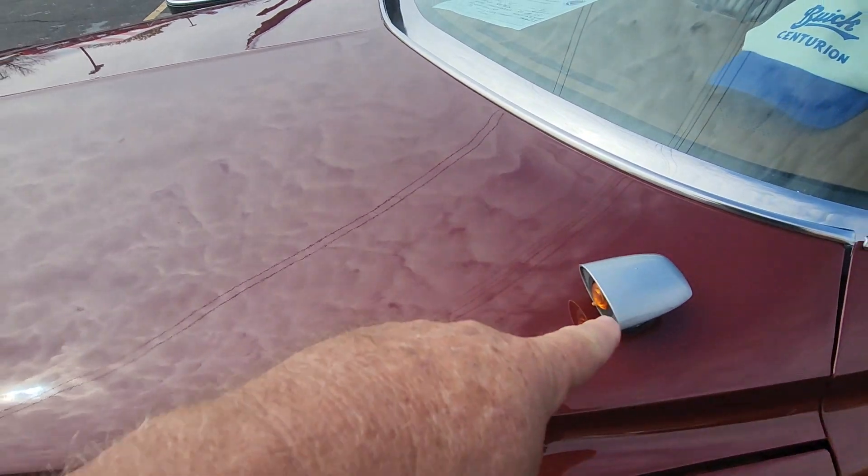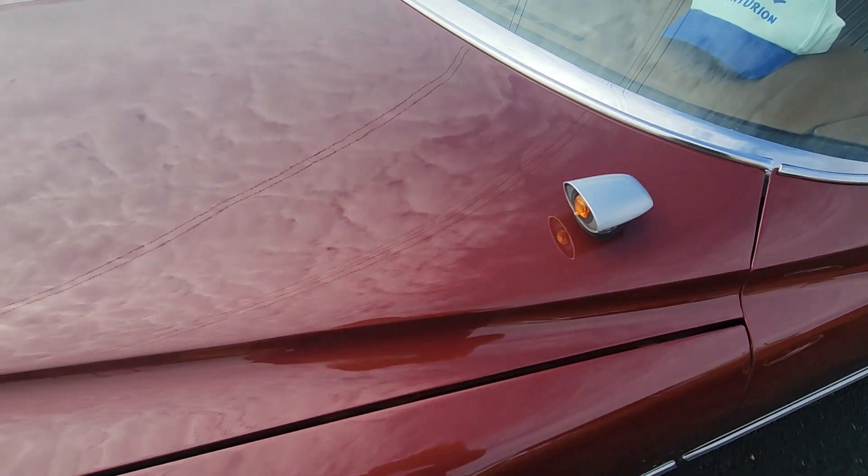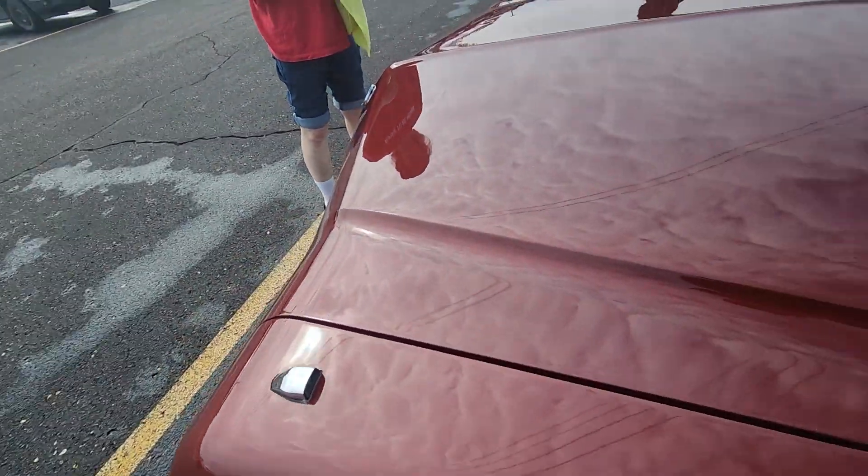What is this? That is a light sensor — so it automatically brightens or dims your headlights. It doesn't work with squat.